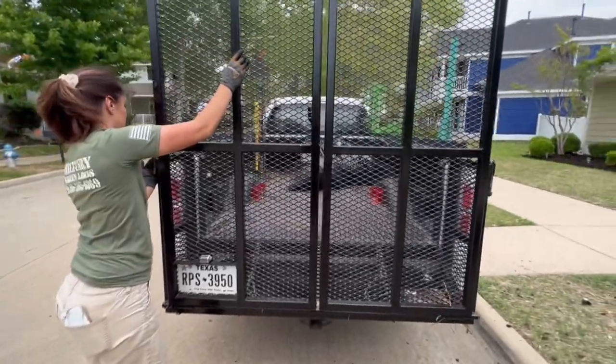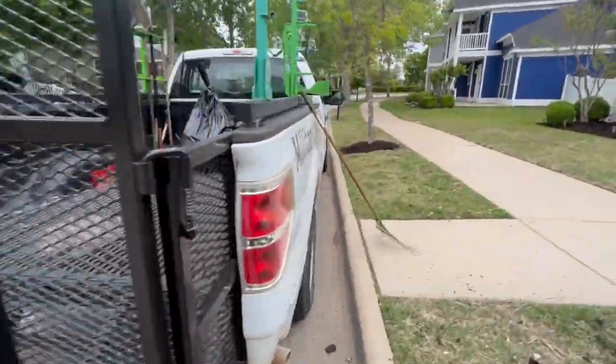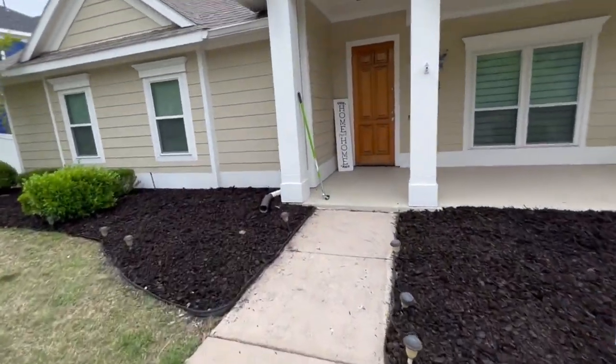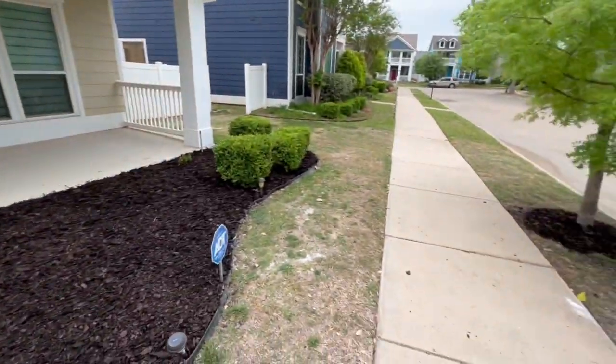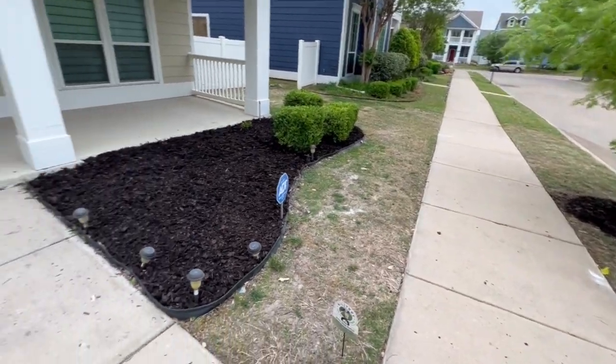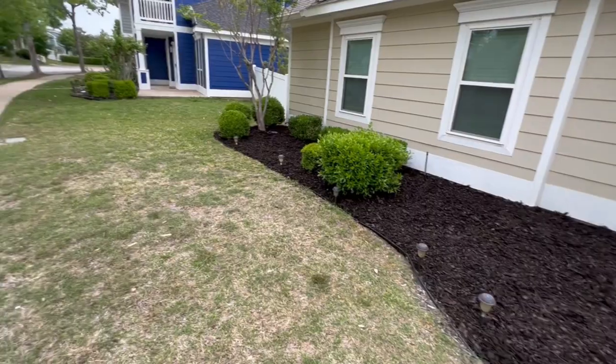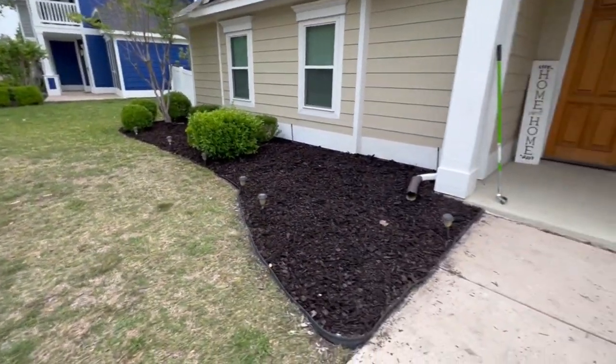Just wrapping up here — got a couple disposal bags, got to get our equipment, definitely got to do a last-minute equipment check. But guys, this is it — just finished up our mulch job, everything is looking good. We're about to do a walkthrough with the customer, which is very important to make sure that they are satisfied.